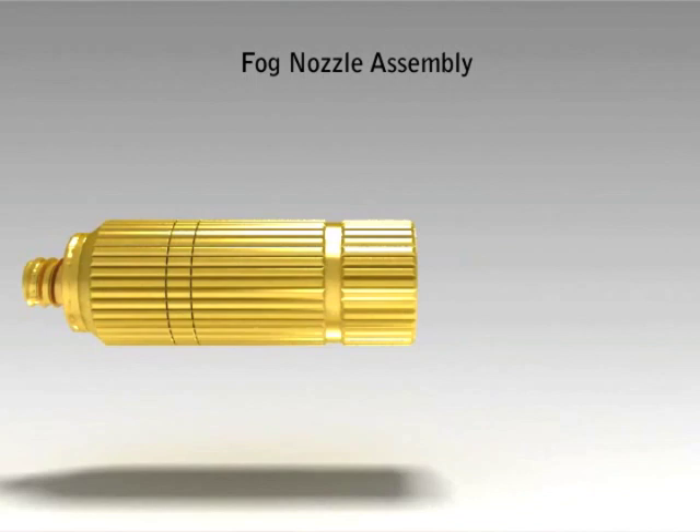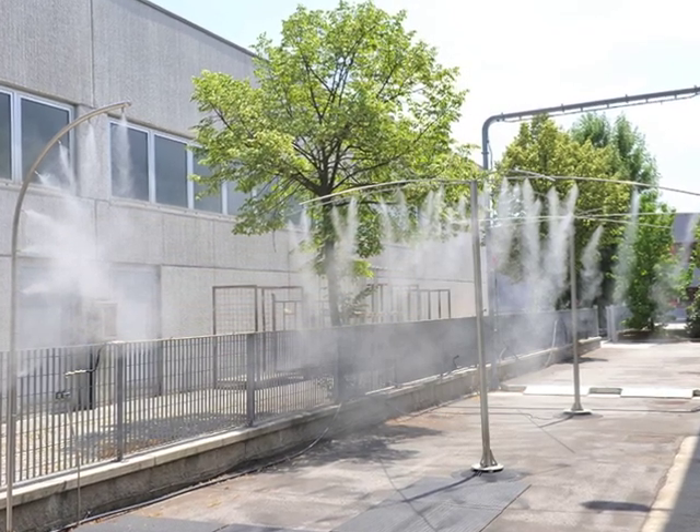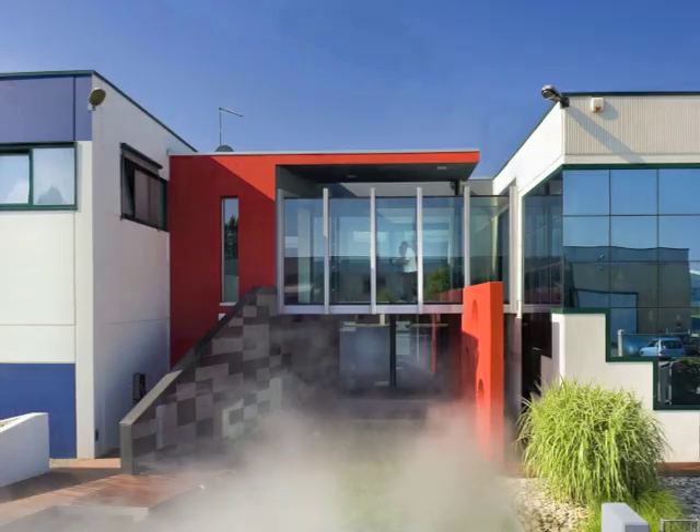Drops that have the characteristics of dissolving by cooling without wetting the surrounding people, equipment, and services.